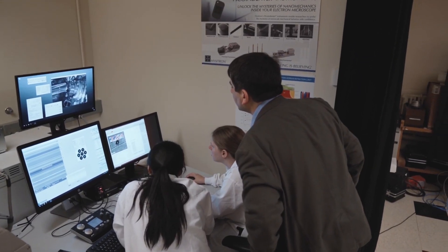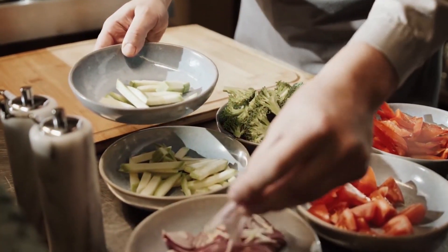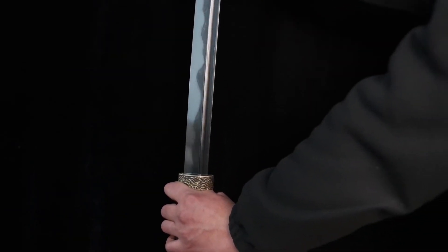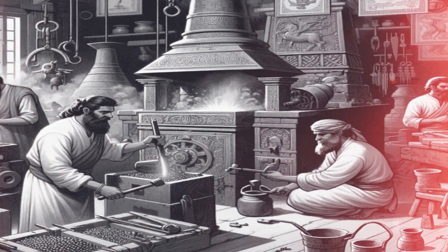Here's something even crazier: some modern metallurgists still haven't fully cracked the secret to making Damascus steel exactly as the ancients did. It's like trying to recreate your grandmother's secret recipe but realizing she left out the most important ingredient. The ancients really were playing 4D chess while we're still figuring out checkers.